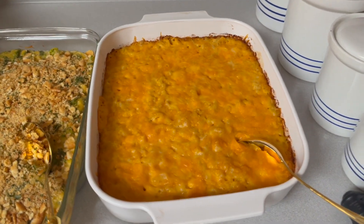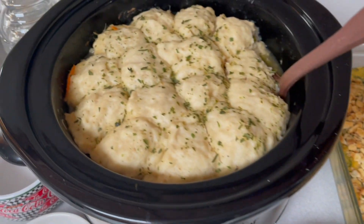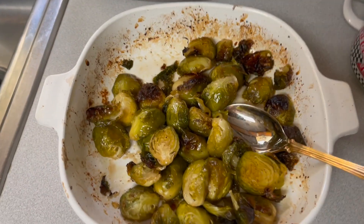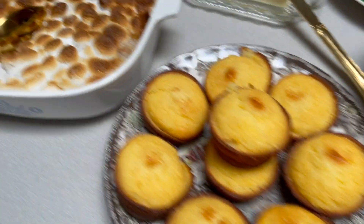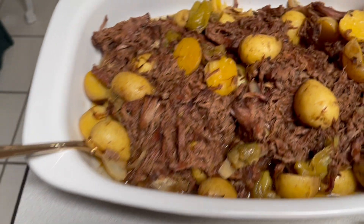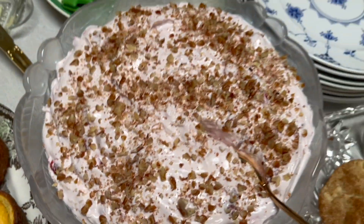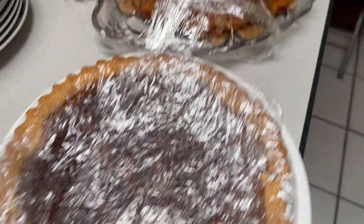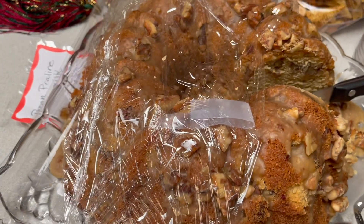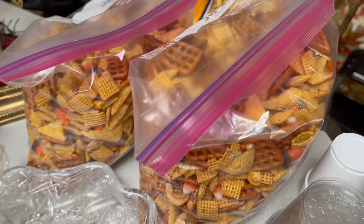Thanksgiving dinner is up: mac and cheese, broccoli casserole, chicken and dumplings, Brussels sprouts, green beans, corn muffins, sweet potatoes, roast ham, cherry salad, snickerdoodles, pecan pie, and pecan praline buttermilk pound cake.